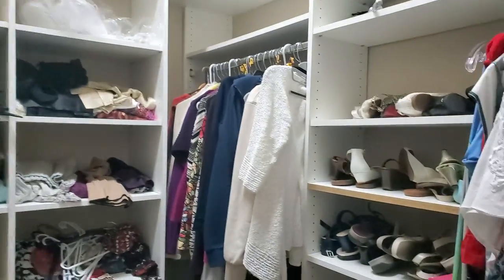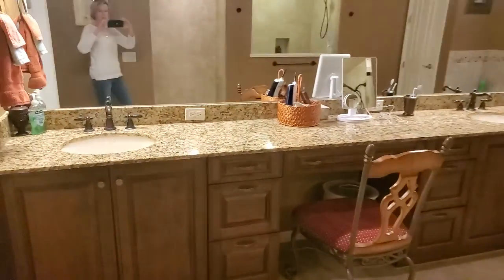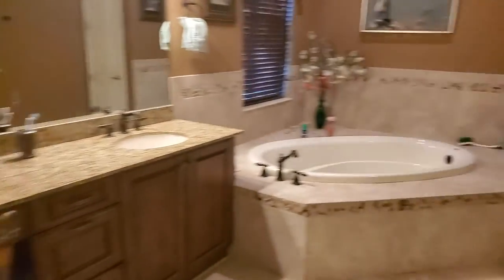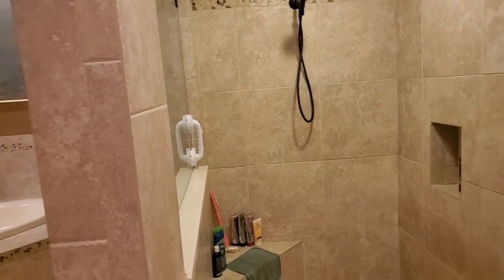It does have another closet — for her — also pretty good size. As we continue, you've got dual sinks here, your water closet, and a tub that does not have jets. We'll go back and you can see the shower here.